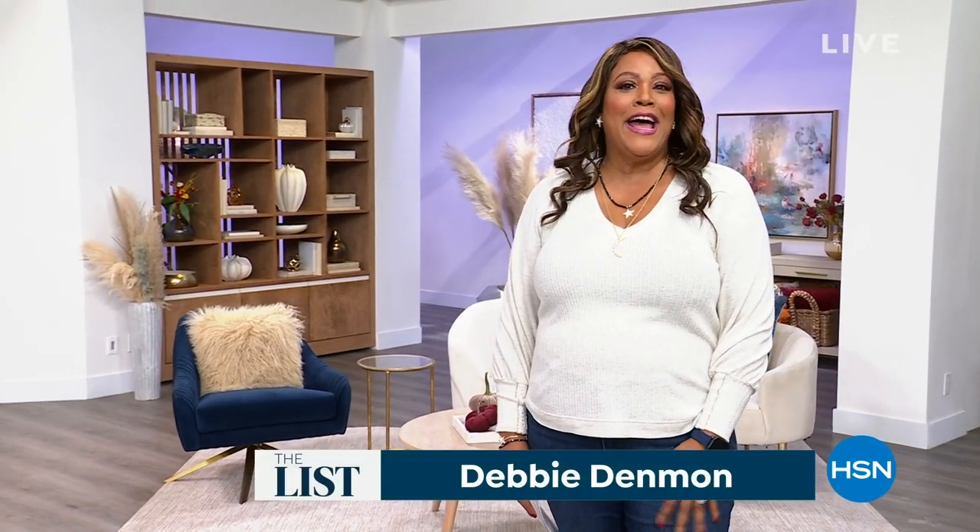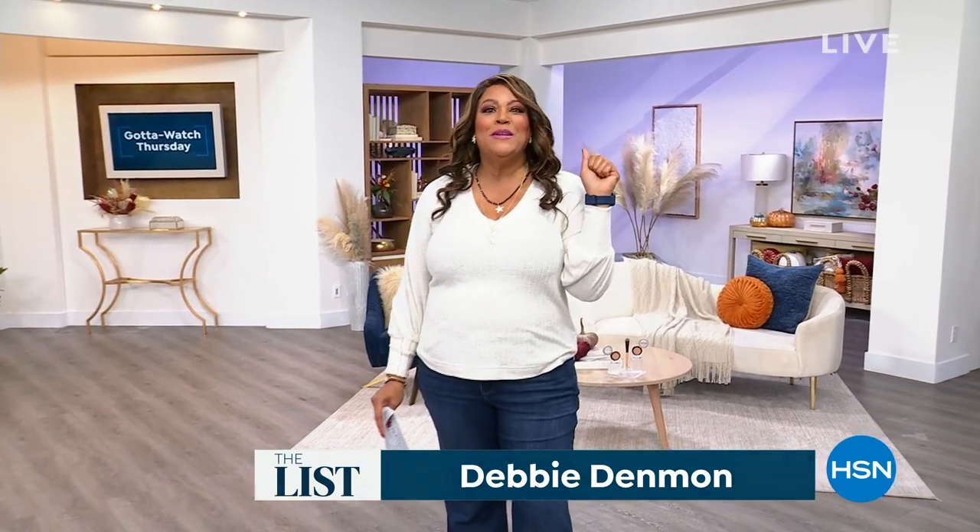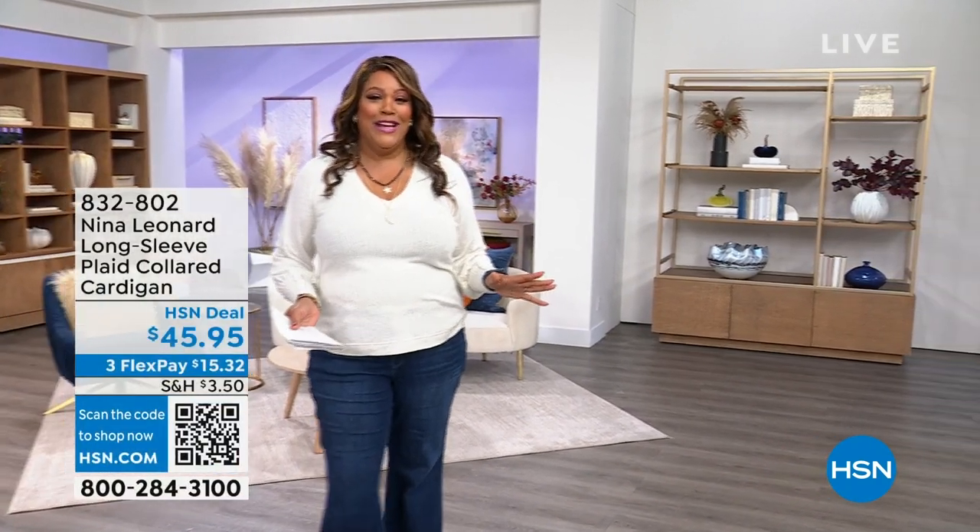Hello, hello. It's your girl Debbie D in the house. And it's time for The List with Debbie D. I am so glad you're here every Thursday, 9 p.m. Eastern Standard. We have three full hours for you and it's going to be so fun because it's fall, y'all. And so we've got to start out with a cozy topper by Nina Leonard. I absolutely love it. In fact, I'm going to throw it on over this sweater. It's all about being casual and cozy.